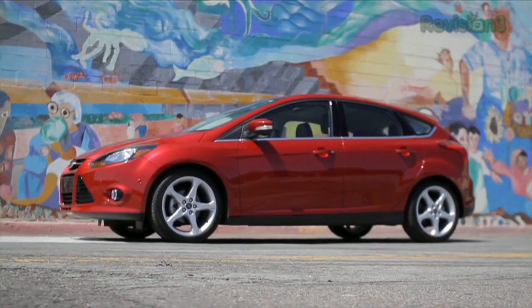Thanks to Ford for powering our CES coverage. I'm at CES 2012 at the Sphero booth, and we're going to take a look at their product.